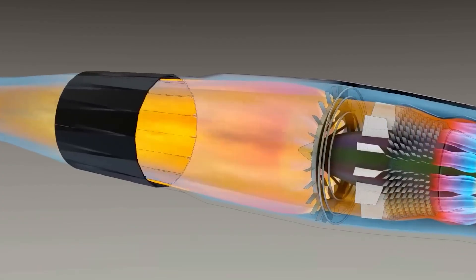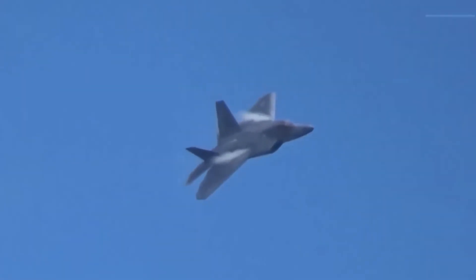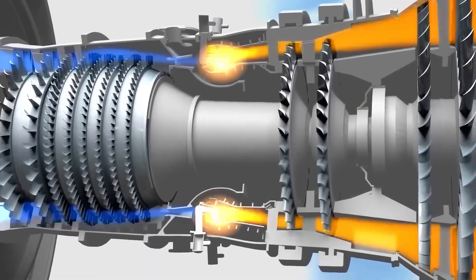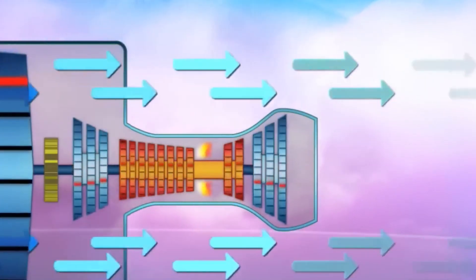The AL-41F1 uses a four-stage fan, nine-stage compressor, and feeds a large afterburner section derived from earlier Flanker designs.